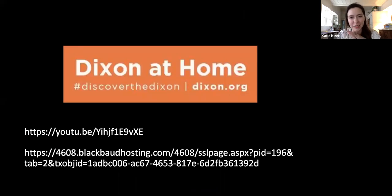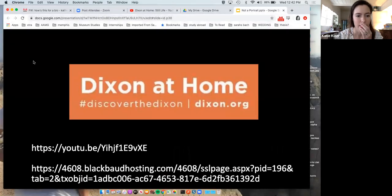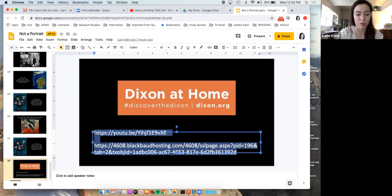That concludes my talk for the day. If you're inspired to create your own still life paintings or drawings — because it is a very democratic form of art — I'm including a link to JT's tutorial on how to create a still life composition in your own home. And if you are sick of still life and you want to go see portraits at the Dixon, the second link is for you to schedule your visit. So do that.